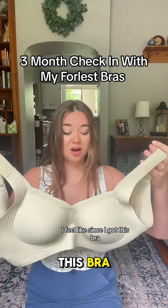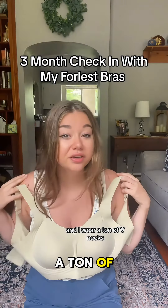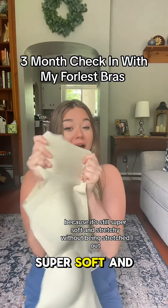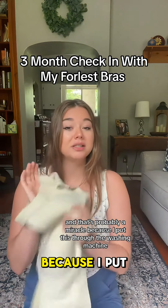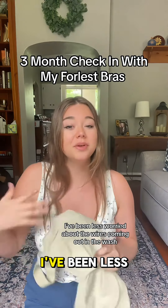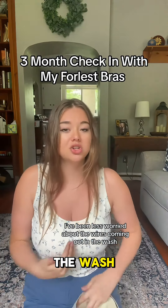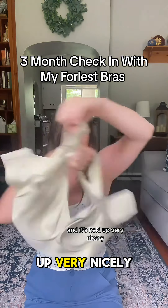Since I got this bra, I've worn it at least twice a week because it has a V-neckline and I wear a ton of V-necks. It's still super soft and stretchy without being stretched out — probably a miracle because I put this through the washing machine. Because they use a jelly gel strip to support instead of wires, I've been less worried about wires coming out in the wash and stabbing me. I run it through the wash and it's held up very nicely.